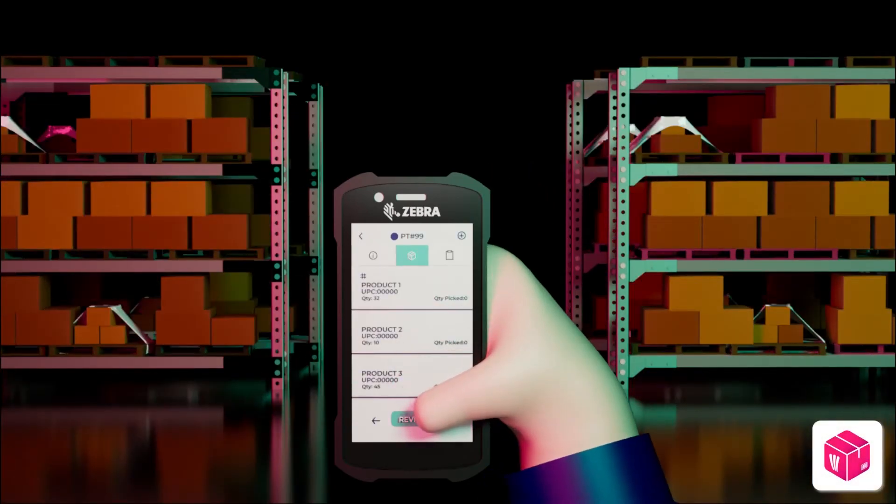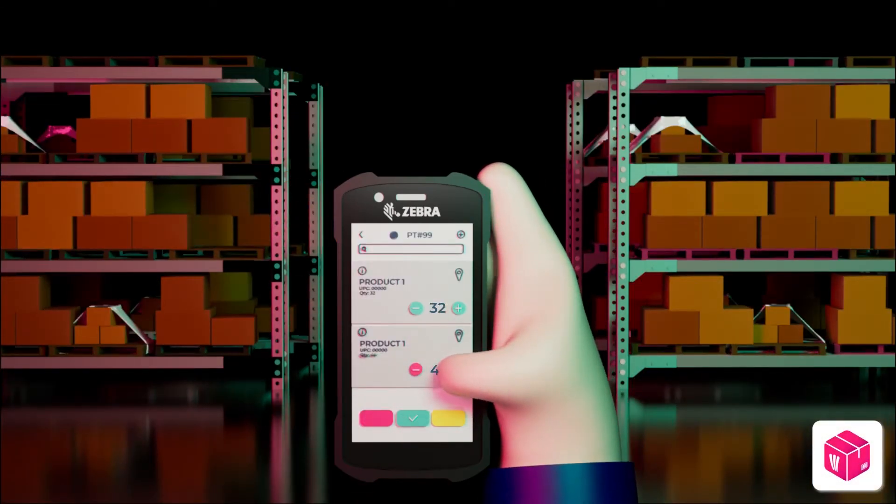Here, they will start a picking process to fulfill your customer's order and create your invoice.